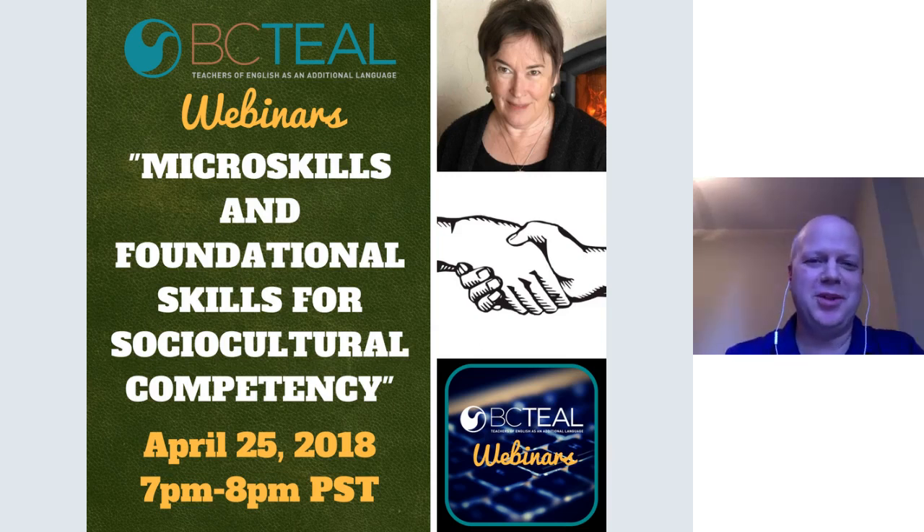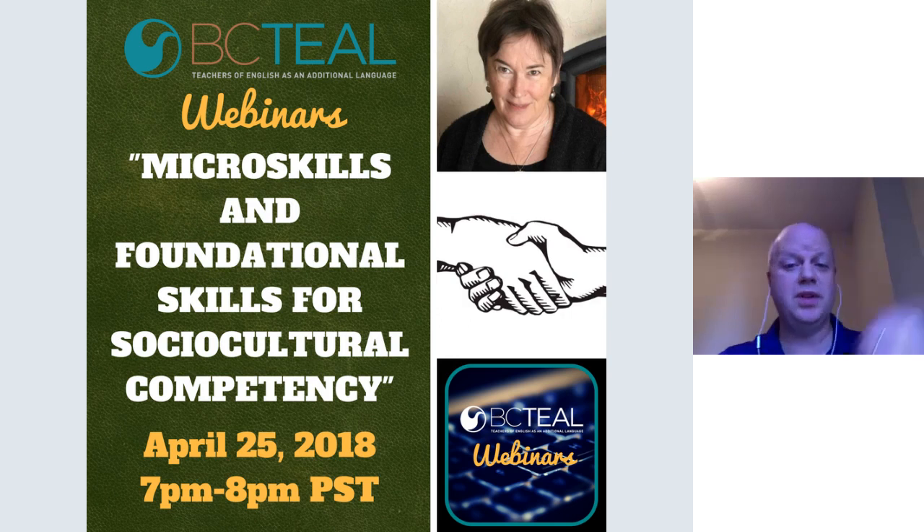Good evening everybody and welcome to another BCTL webinar session. This one is on micro skills and foundational skills for sociocultural competency. Tonight we are very pleased to have Jane Forward from VCC here with us. She teaches communication courses at VCC and is currently in the health science programs, previously in business, hairstyling, and automotive programs — quite a diverse background. She teaches sociocultural competency to new immigrants, established immigrants, and people raised in Vancouver.